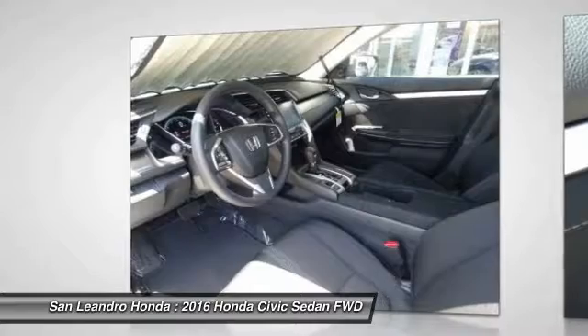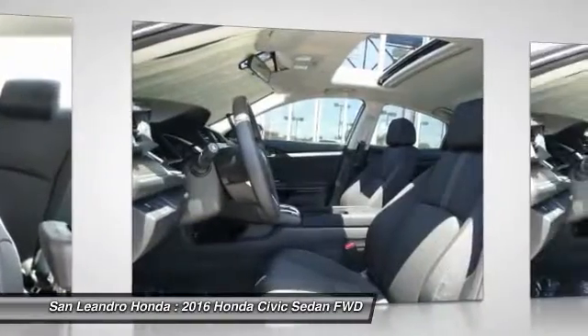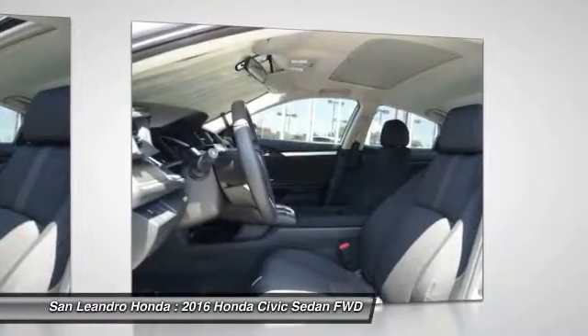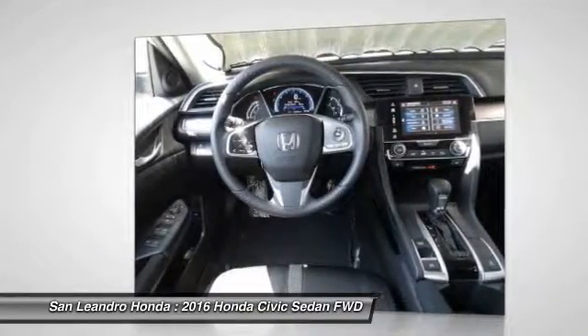San Leandro Honda's new car website offers a large inventory of new Honda Civic XT to shop from and research Honda's new products before coming in for a test drive. Today is the right time to purchase a 2016 new Honda Civic XT during the Bay Area's Honda Sales Event serving the Greater Fremont Area.